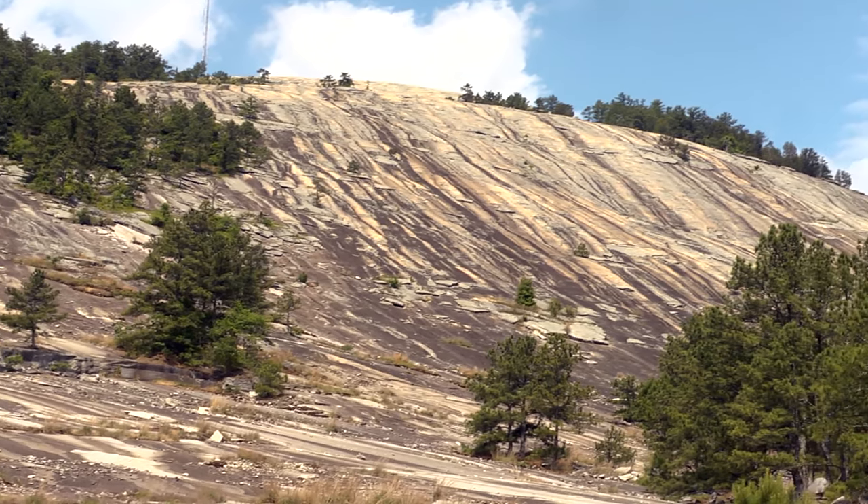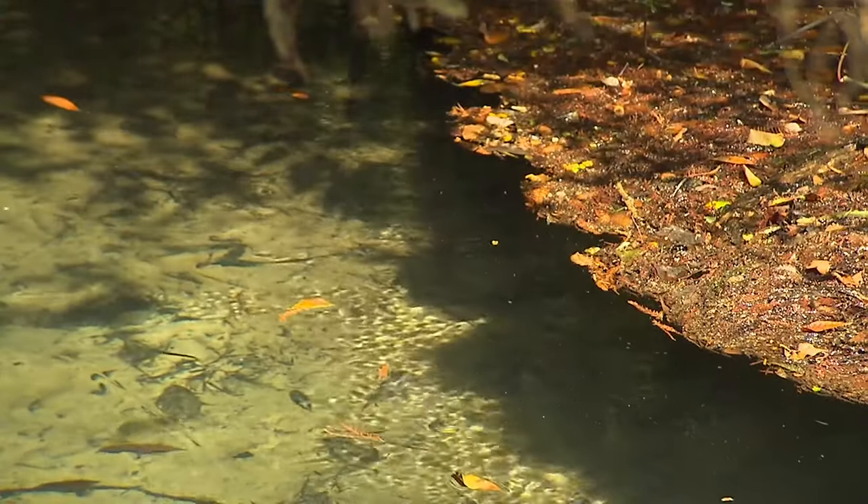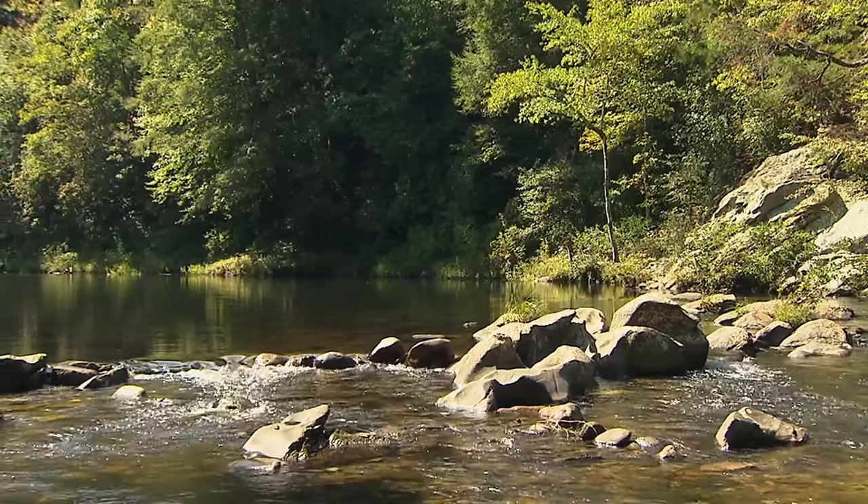We are here at Stone Mountain Park. We are in the Piedmont region of Georgia and the Piedmont region, as you can see behind me, is really characterized by these rolling hills and shallow valleys. We have a lot of rivers and streams that are here and kind of dominate in our oak-hickory forest that is known for the Piedmont.